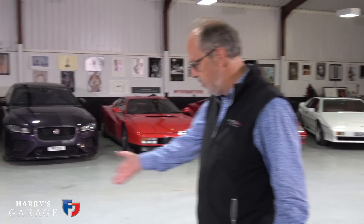Welcome to a new Harry's Garage video. As you can tell, this is going to be quite a different video because there's no car sitting here that I'm about to announce we're going to test or take out for a road test.